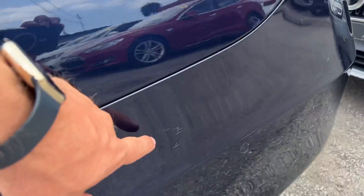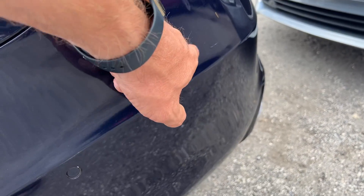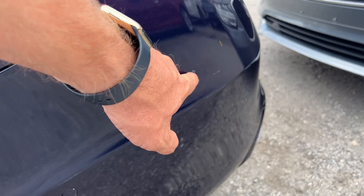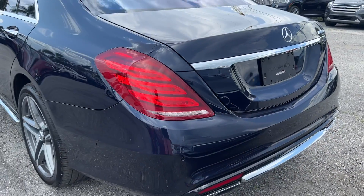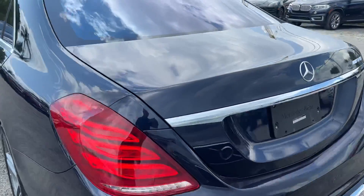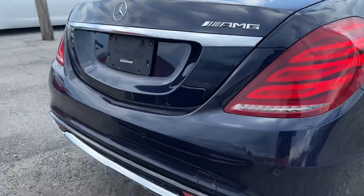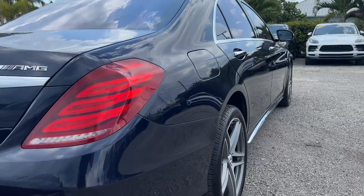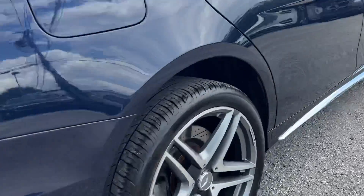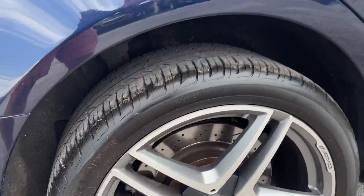It looks like we have a little bit of a scrape here — noticing that — and a little bit of chipped paint right here, just a little bit right there. From this angle, that's all I see on the bumper. No dents on the trunk, no scratches that I can see from this angle. Looking down the passenger side, not seeing any dents or dings. Here we have the passenger side rear wheel — not seeing any curb rash there.